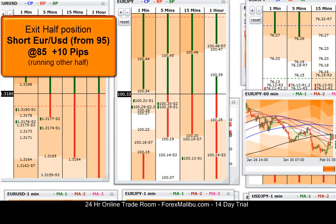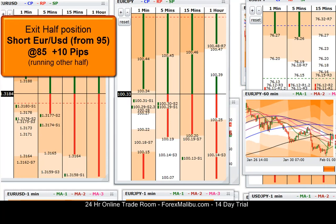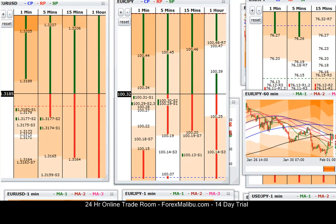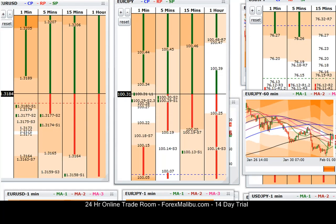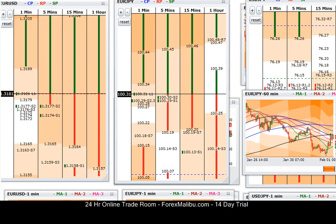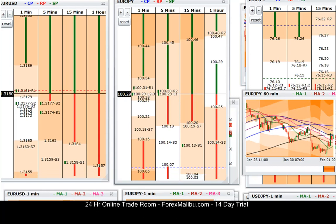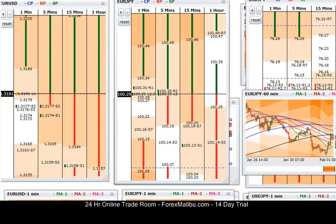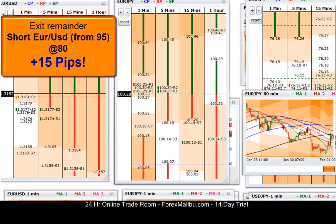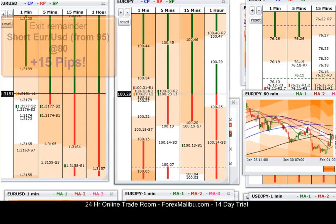All right, exit half at 85 — plus ten. And there's 84. Too late, that's okay, I'm still letting this other half run. One-minute box is at 80. Still at 83-84... all right, here's 80, 79-80 — plus fifteen. We're at the one-minute box, we're at the one-minute white zone. Again at 79-80, plus fifteen — I'm just going to clear it. Plus fifteen, out of that.